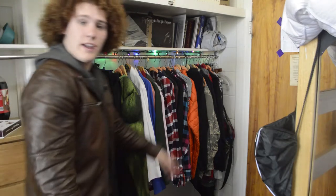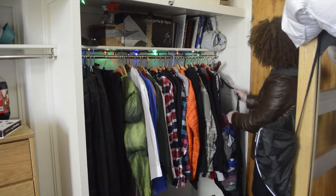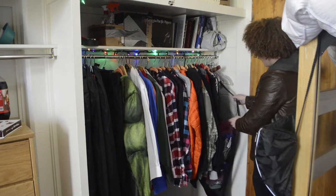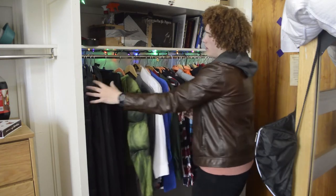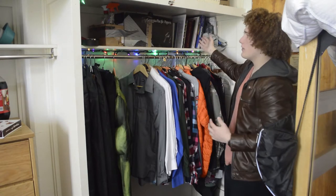So when you first walk in, on your right, there's this overlay of plenty of clothes. We've got a laundry basket right here that is attached to hangers to hold it up. And then we have jackets, flannels, button-ups, suits, and of course, a Hulk costume.